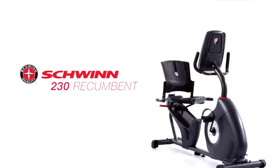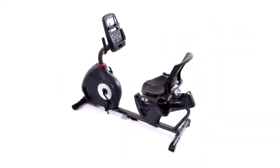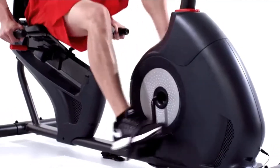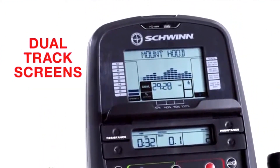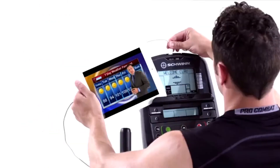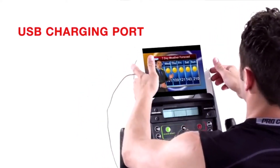The 230 recumbent bike from Schwinn Fitness features a new simplified console to help you feel confident about making a good investment for your active lifestyle. Consumers just like you helped us improve how workout metrics are displayed. With our dual-track screens, you can pop a magazine or tablet into the media rack and still keep an eye on time, distance, and calories. A built-in USB charging port even keeps your device battery full while you work out.